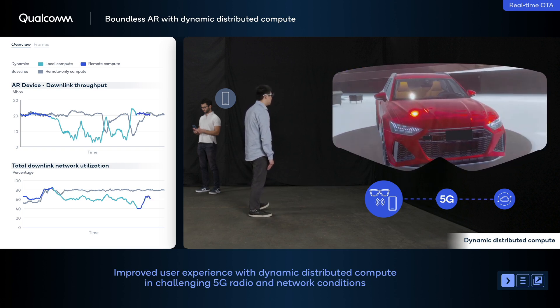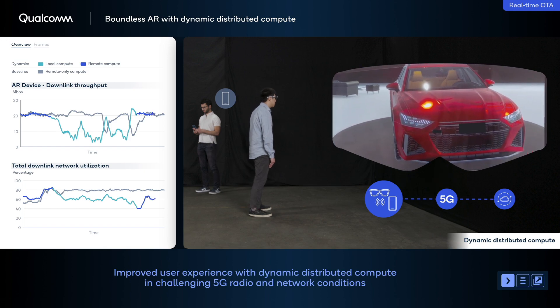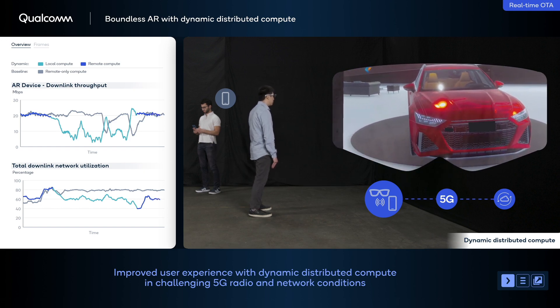In conclusion, our dynamic distributed compute and system-level optimizations are making immersive and ubiquitous AR experiences possible, with high-quality graphics, improved network utilization, and improved device power efficiency.